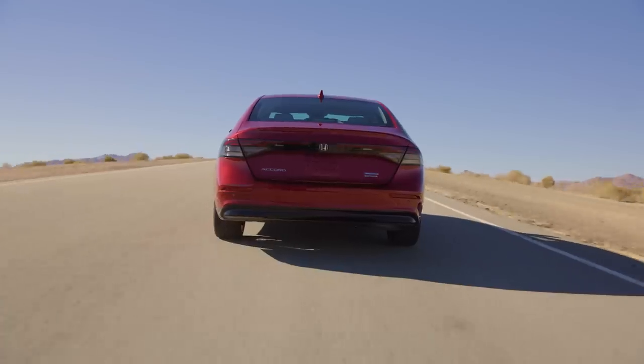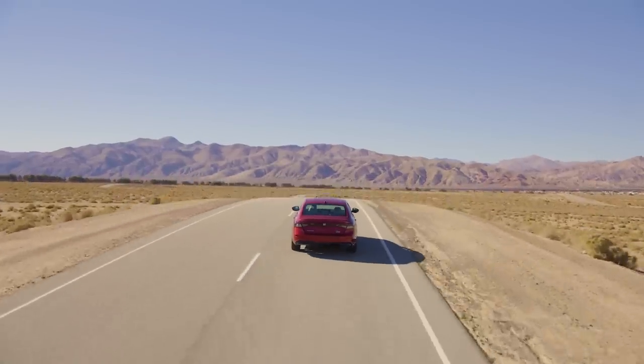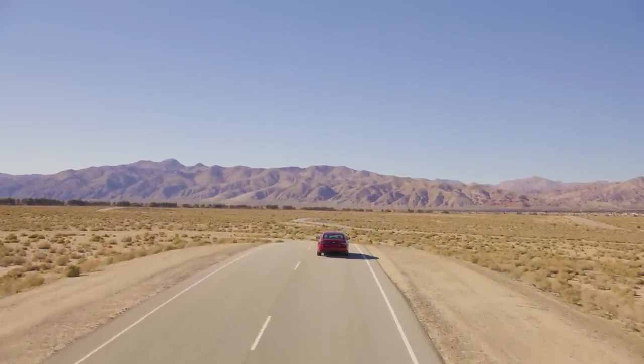Mid-size sedans are rare nowadays, with only the Accord, Toyota Camry, and a handful of others occupying seats at an ever-dwindling table. But Honda knows some customers still want sedans, and with the 2023 Accord they're targeting folks who value style, comfort, and efficiency. The 2023 Accord arrives at dealers at the very beginning of next year, and although Honda hasn't yet announced pricing, I'd be very surprised if base models cost more than $30,000. As to whether the torquey and efficient hybrid is enough to make us forget about that 2.0-liter turbo, well, you'll just have to stay tuned.